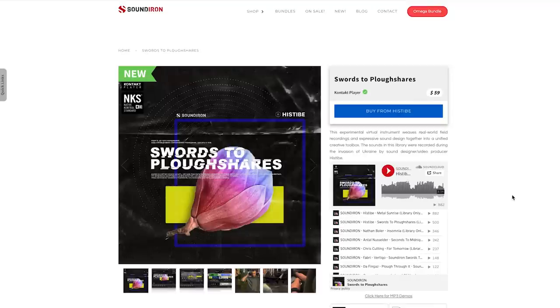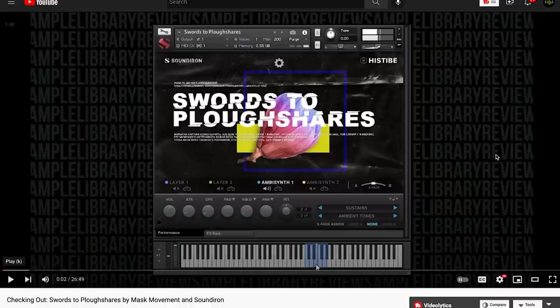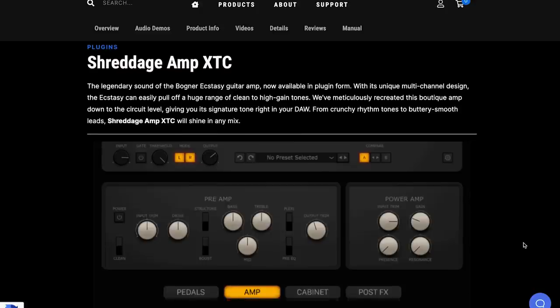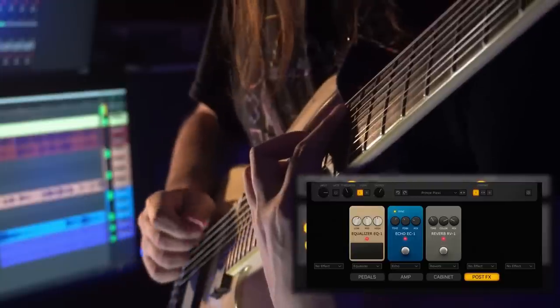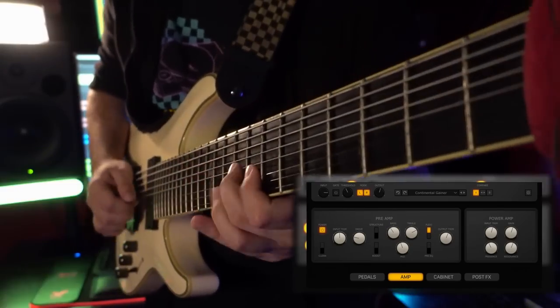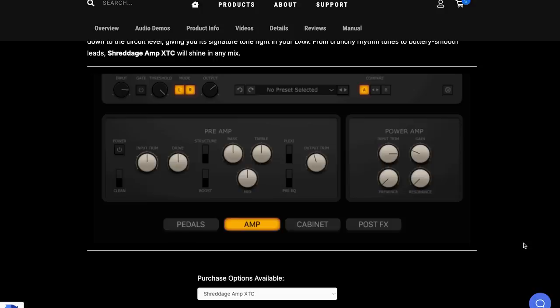Also recently released from Sound Iron, Swords to Plow Through Shares — a very interesting library captured from the war zones of Ukraine. If you'd like to hear this one in action, I'll include a link over to the Checking Out video that contributor Pete C was kind enough to put together for us this week. New release over at Impact Soundworks: Shreddage Amp XTC, available for pre-purchase right now.